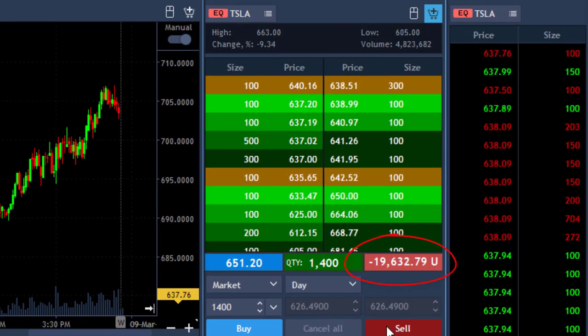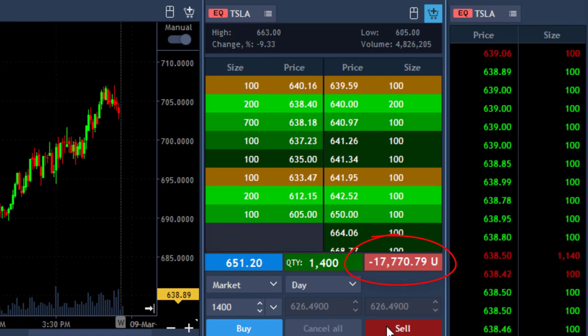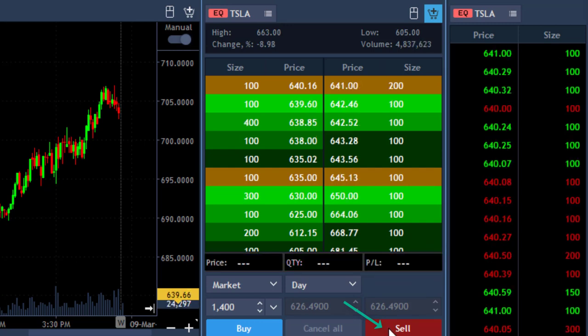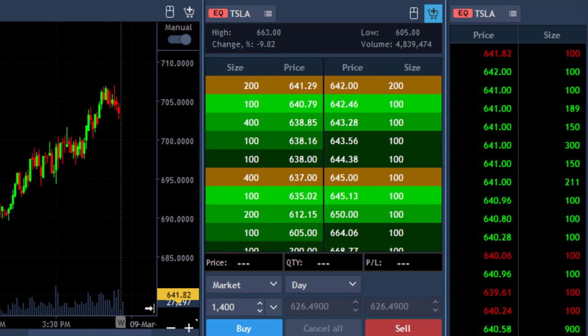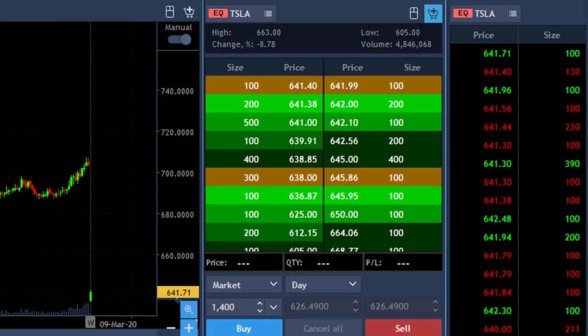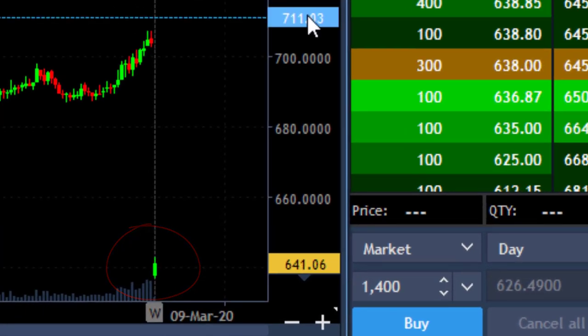Tesla is not doing well — I'm down dramatically, almost $20,000. I have 1,400 shares and I'm going to terminate it real soon. Stopping now. My second trade in Tesla did not work out — I gave back about $20,000 from my $100-and-something thousand. However, finally the intraday charts are back — here we go.